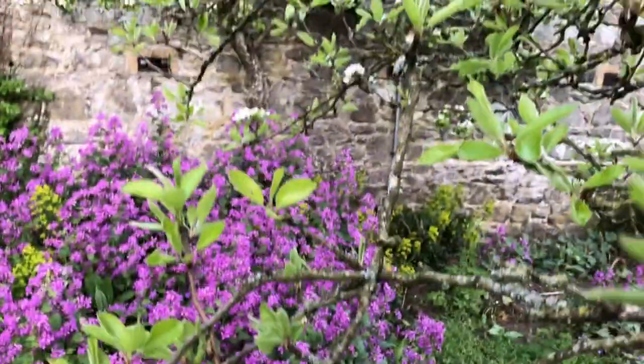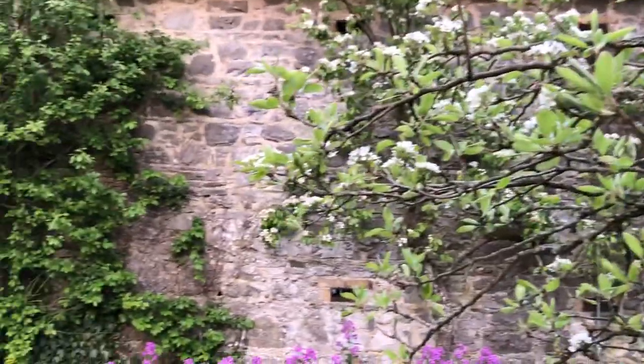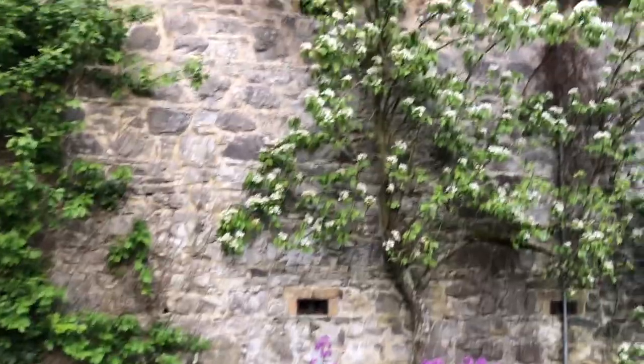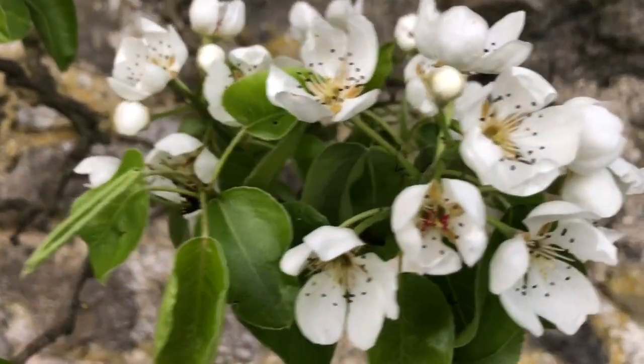I don't know what these pears are called. So we have pears, plums, apples. Those are plum trees — damsons. Those are pear trees, more pear trees that my grandfather espaliered up against the stable wall. So this is another pear tree.